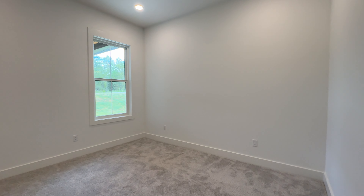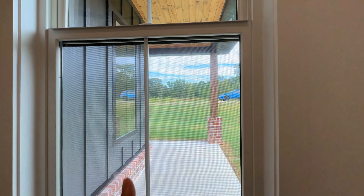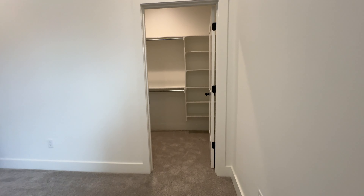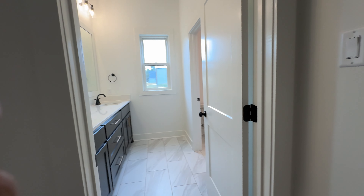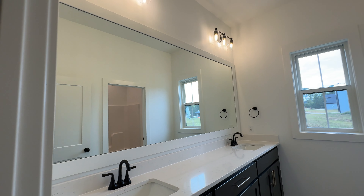We're going to go to the second bedroom. Big, big size, guys — I feel like it would fit a queen bed in here. You have that view in the front of the house, and again, built-ins. I love when there's built-ins. And in the middle of everything, you have that bathroom.